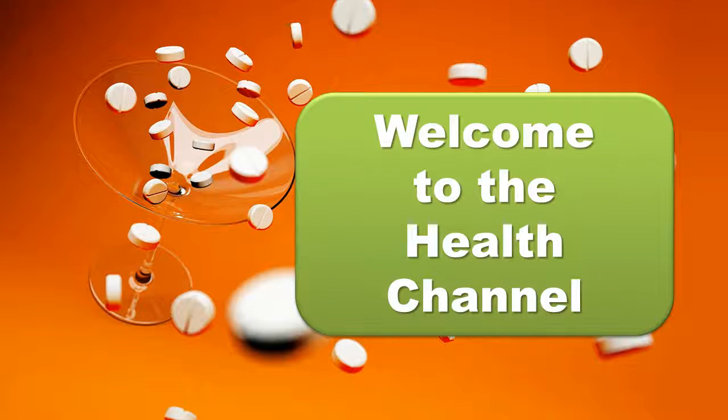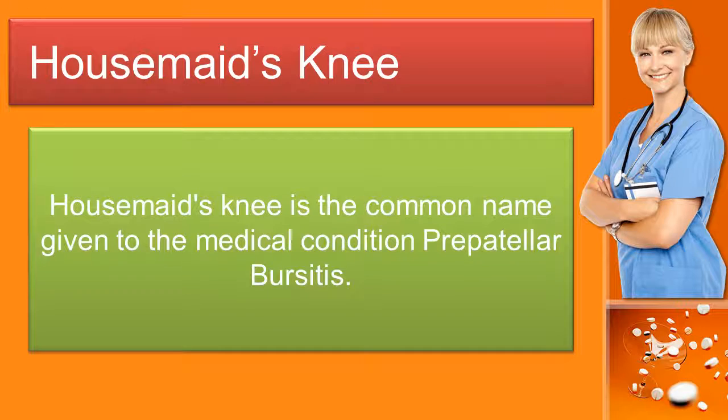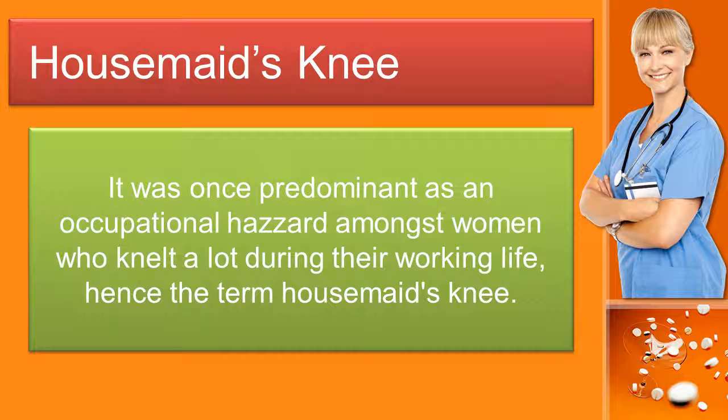Welcome to the Health Channel. Housemaid's knee is the common name given to the medical condition prepatellar bursitis. It was once predominant as an occupational hazard amongst women who knelt a lot during their working life, hence the term housemaid's knee.